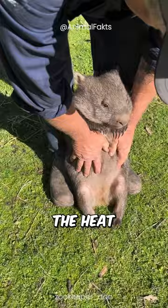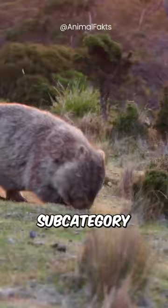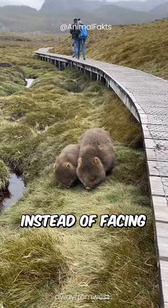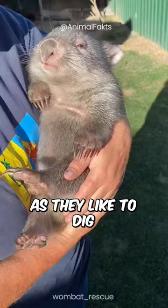They are marsupials, which is a subcategory of mammals that carry their young in a pouch. The wombat's pouch, instead of facing towards its head, faces towards its rear. This is actually a beneficial feature as they like to dig and burrow.